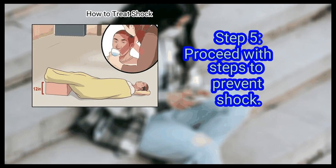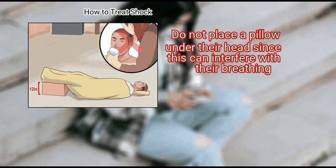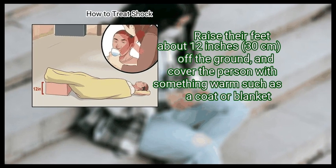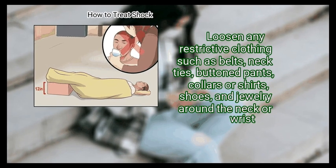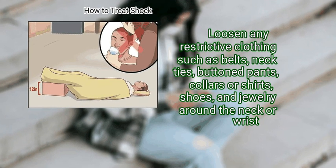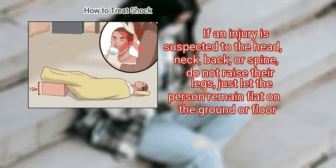Step 5: Proceed with steps to prevent shock. Position the person flat on the ground or floor. Do not place a pillow under their head, as this can interfere with their breathing. Do not give the person anything to eat or drink. Raise their feet about 12 inches off the ground and cover the person with something warm such as a coat or blanket. Loosen any restrictive clothing such as belts, neckties, buttoned pants, collars, shoes, and jewelry around the neck or wrist. If an injury is suspected to the head, neck, back, or spine, do not raise their legs — just let the person remain flat.